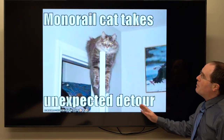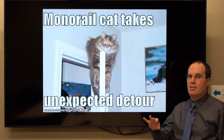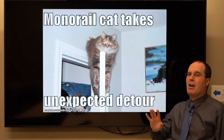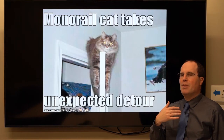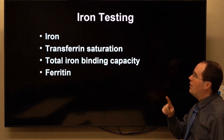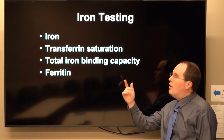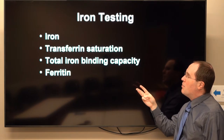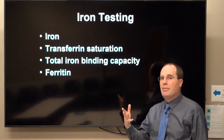We're going to take a brief detour through iron studies testing. It's not a chemistry talk, but it's worth reminding ourselves about the basics of iron studies. When you say iron studies, what do we usually talk about? There's serum iron, transferrin saturation, TIBC — total iron binding capacity — and ferritin. That's the usual menu of tests.